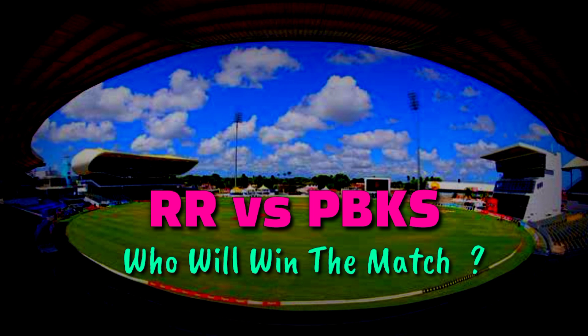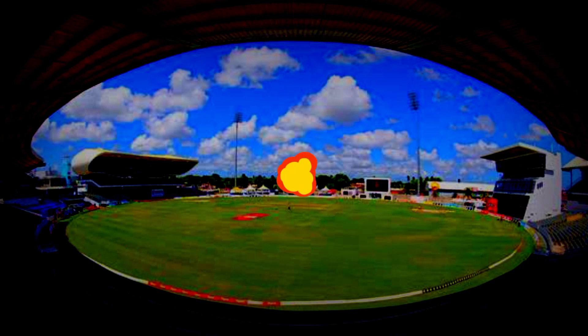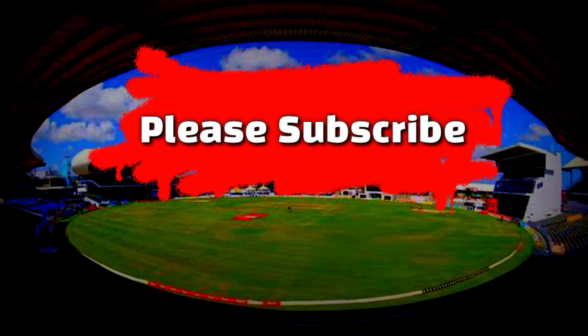Which team will win this fourth match of Vivo IPL 2021? You can let us know by commenting. If you found this informative, please like, share, and don't forget to subscribe to the channel. Thank you so much for watching this video.